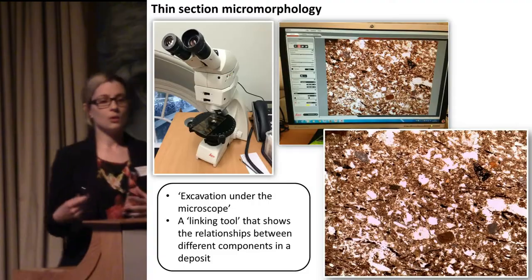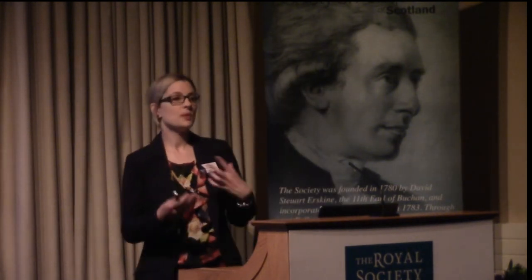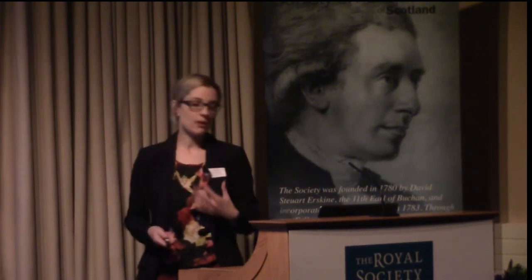Thinking back to the example of charcoal — we do sieving, we do flotation, someone gets the charcoal, someone gets the lithics, someone gets the pottery. It's actually quite important to try and bring these materials back together to interpret the deposits. Micromorphology is a really good way of doing this: you can see all of these little black deposits, this microcharcoal, and actually see the relationships between different classes of materials. This is very powerful for determining what type of activity is present — whether it's a domestic fuel deposit, whether it's redeposited, or whether it's an industrial type activity related to pottery production or something similar.